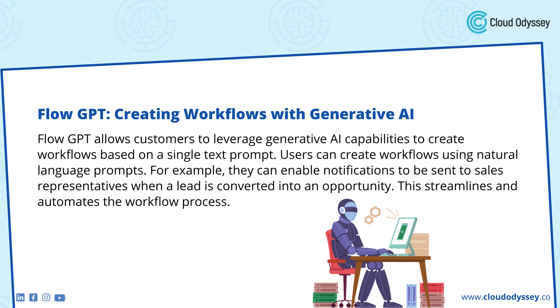Flow GPT: Creating Workflows with Generative AI. Flow GPT allows customers to leverage generative AI capabilities to create workflows based on a single text prompt. Users can create workflows using natural language prompts. For example, they can enable notifications to be sent to sales representatives when a lead is converted into an opportunity. This streamlines and automates the workflow process.